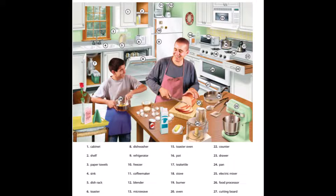9. Refrigerator. 10. Freezer. 11. Coffee maker. 12. Blender. 13. Microwave.